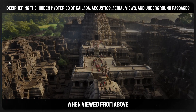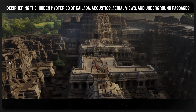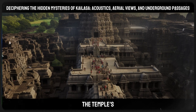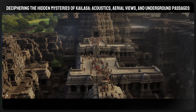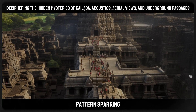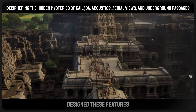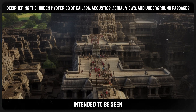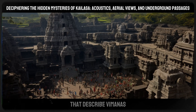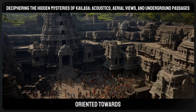The temple's design when viewed from above reveals another layer of its enigma. The Kailasa Temple stands out distinctly in aerial views, and one particularly intriguing element is its Mahamantapa — the main hall roof — adorned with intricately carved sculptures that form a unique pattern when observed from above. This raises questions about whether the temple's architects designed these features as markers or signals intended to be seen from a higher vantage point, speculation further fueled by ancient Indian texts describing vimanas, or mythical flying vehicles.